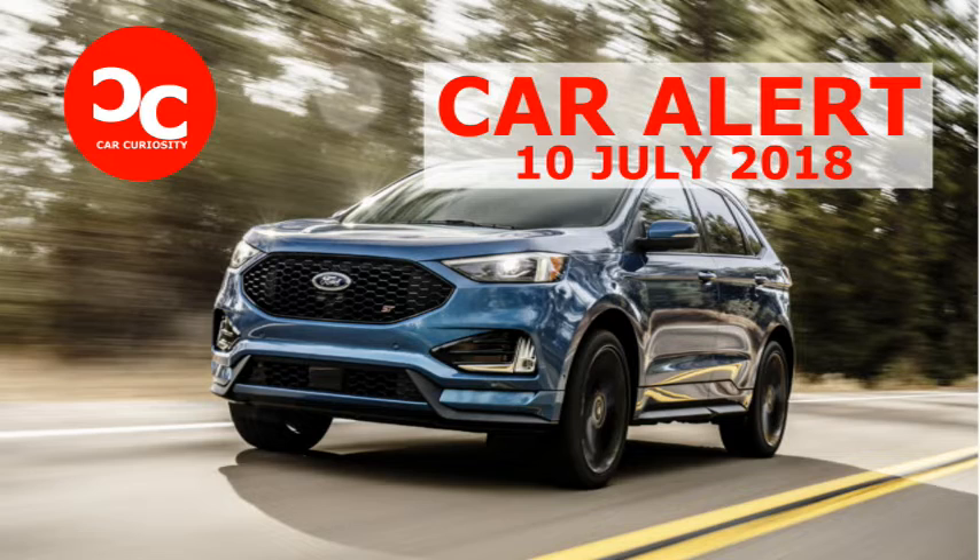Aesthetic upgrades include a gaping maw of a grille not unlike the Focus and Fiesta ST, sporty seats, special 20-inch wheels, and dual exhaust. Other mechanical upgrades for the ST include standard all-wheel drive, sport-tuned suspension, and of course, sport mode.